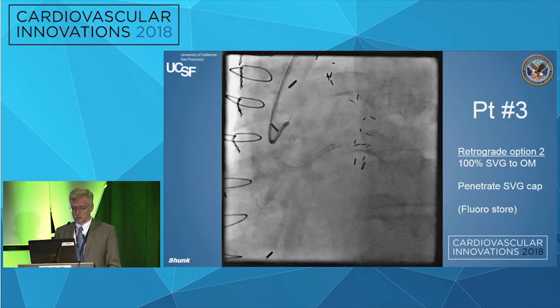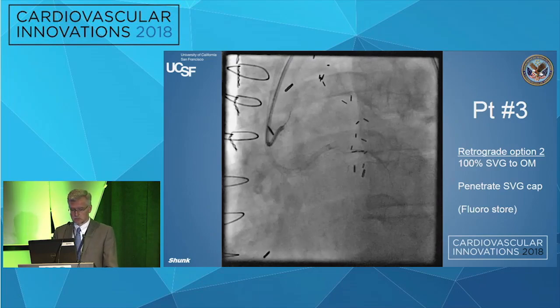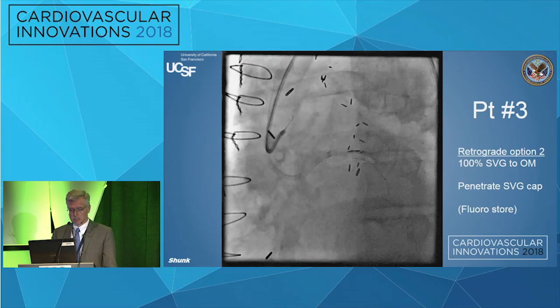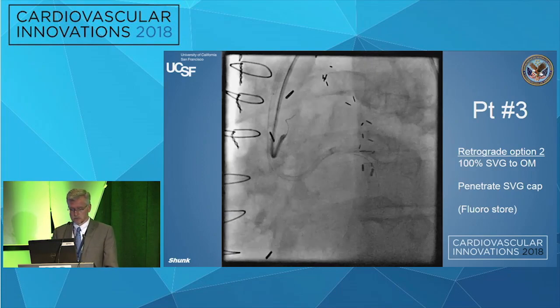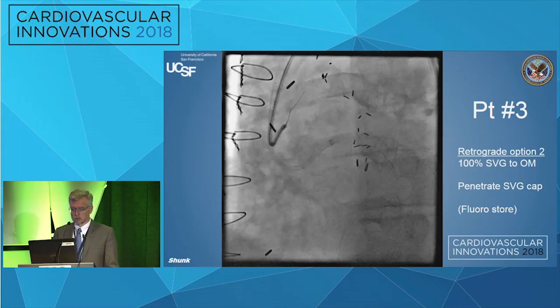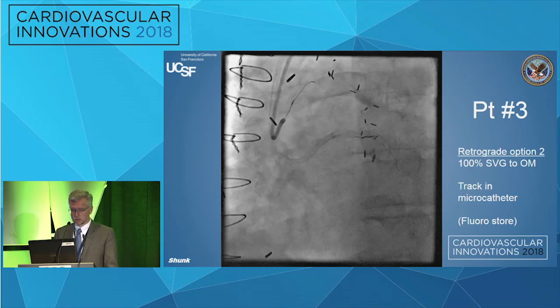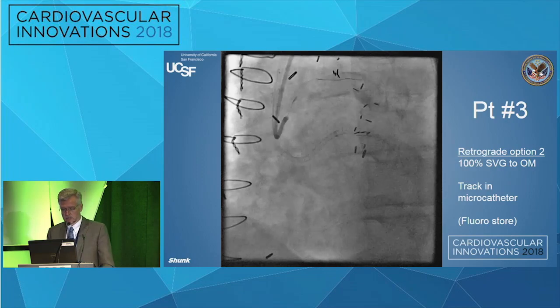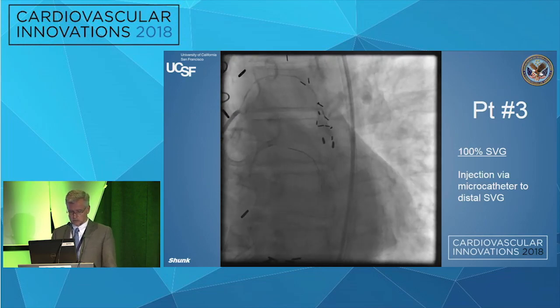So here we do a little puff into the vein graft — this is the completely occluded vein graft, the other end of the one going to the OM we saw filling the other way. It's really not that big a deal to get a stiff wire — maybe a Gaia Third or a Confianza Pro, the typical ones we use. With a support catheter, a little pushing and torquing, you can penetrate the cap and make progress. Then bring in the support catheter and switch to a wire of your choice — often a Pilot 50 is all it takes once you penetrate the cap. Once most of the way down, I like to inject and see what's down there — see that stump I saw before and make sure everything's connected.